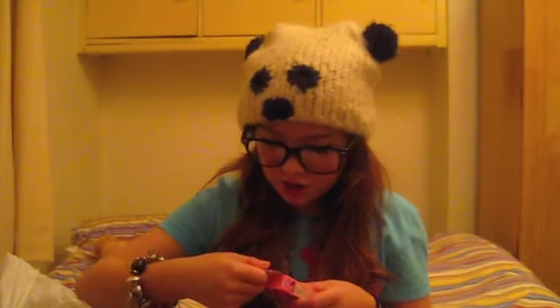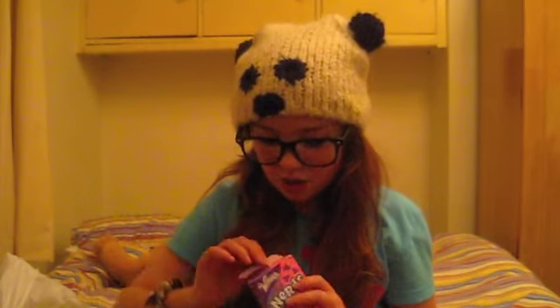Nerds. I've seen these at Selfridges - they sell loads of American candy but it's really expensive. So I'm finally going to try Nerds. It's going to be awesome.